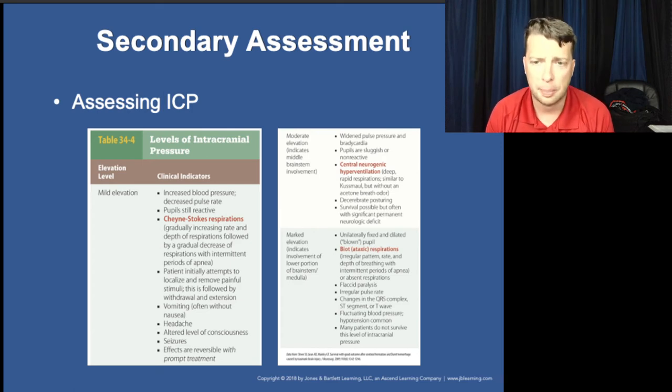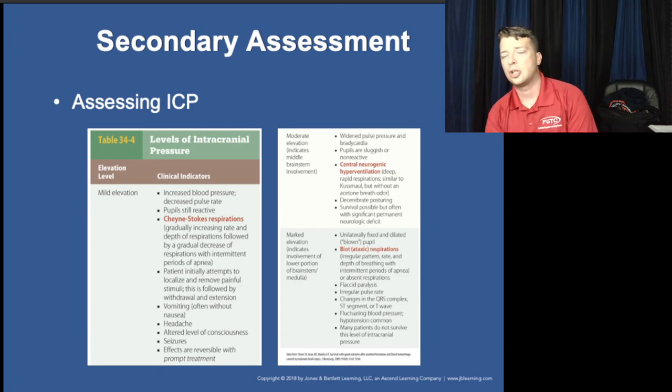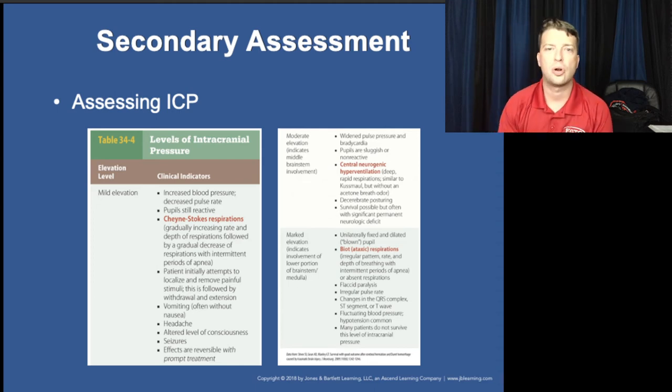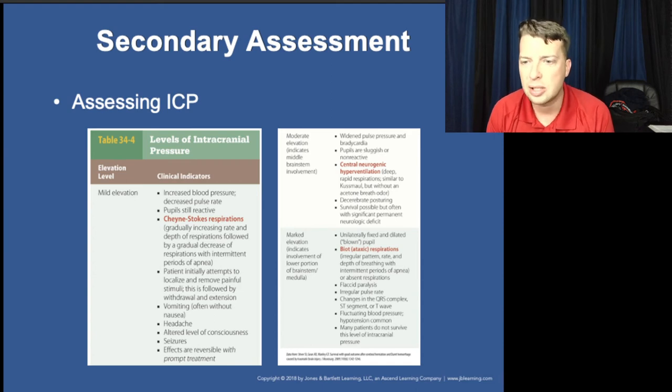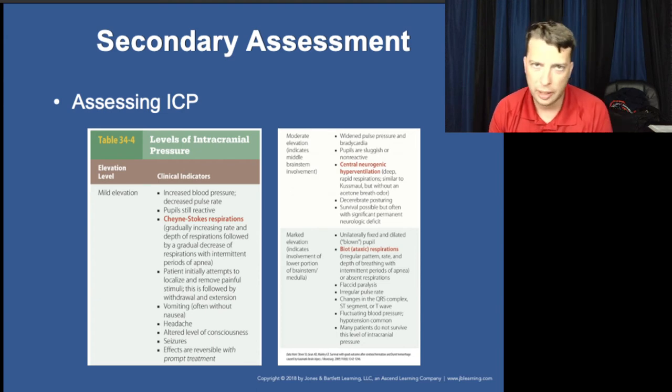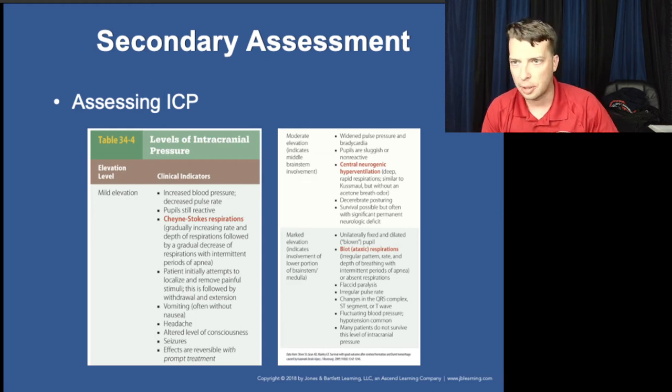Even in mild ICP elevation, patients are often not conscious enough to answer questions and will have altered mental status. However, they may have been complaining of a headache before going unconscious — that headache was an earlier sign of bleeding in their brain.